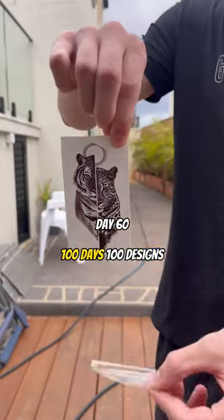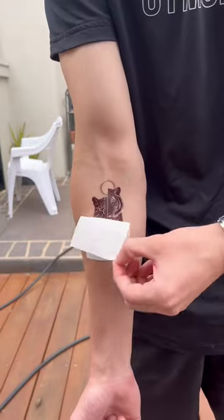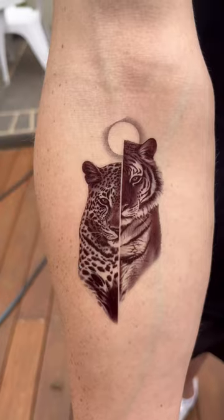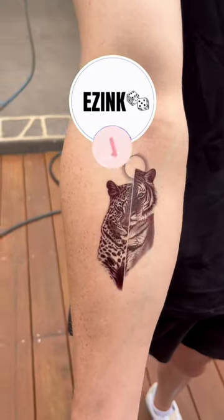Welcome to day number 60 of 100 Days 100 Designs. Design of the day is the Tiger and Leopard. This piece is from our small collection. It's a super detailed little design showing off two of the most popular animals people get tattooed. See you tomorrow with a brand new design.